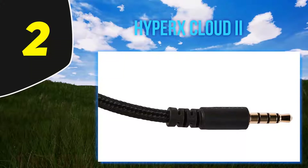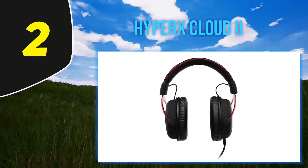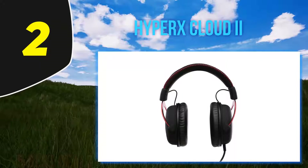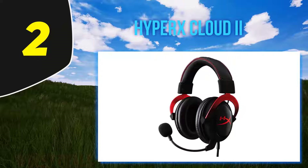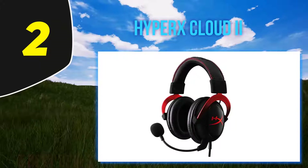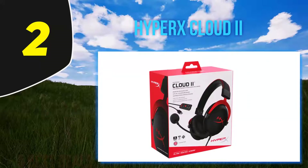Coming in at number two, the HyperX Cloud 2. If you're someone who plays games on PC, Xbox, PlayStation, and Mac, you probably want a headset that will work with all of your devices. The wired HyperX Cloud 2 is one of the best options for multi-platform gamers and one of the best headsets out there in general, offering great build quality with an aluminum frame and solid, durable, and comfortable ear cups.